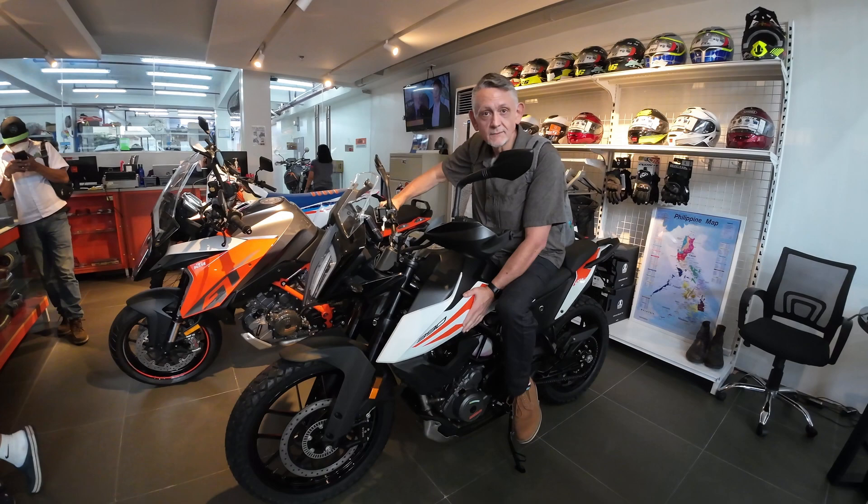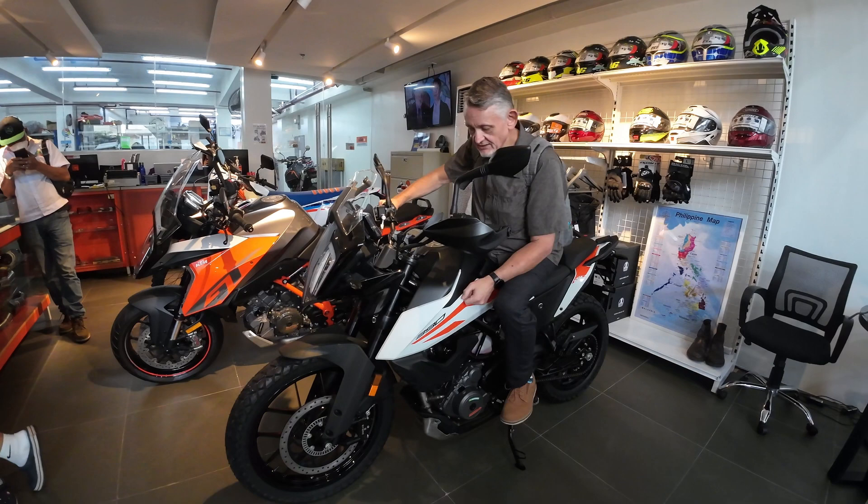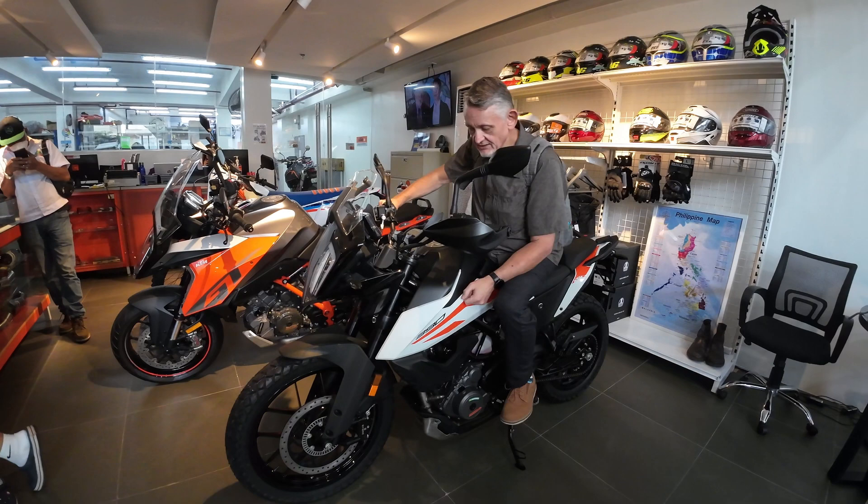Right now I have my Honda XR200. The problem with it is it's too small and it's really old, so it's not in the best running condition.